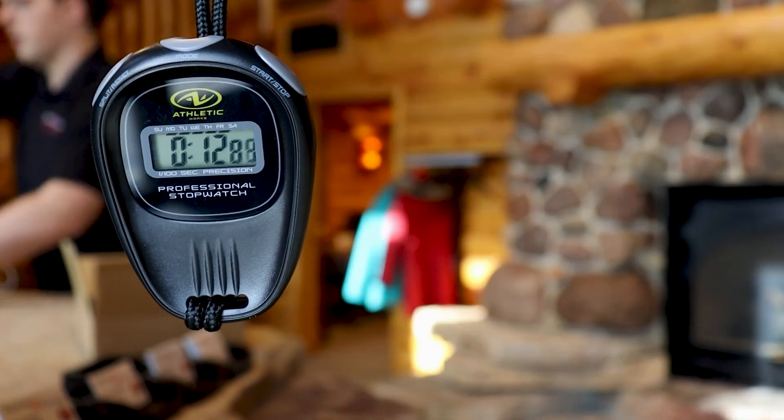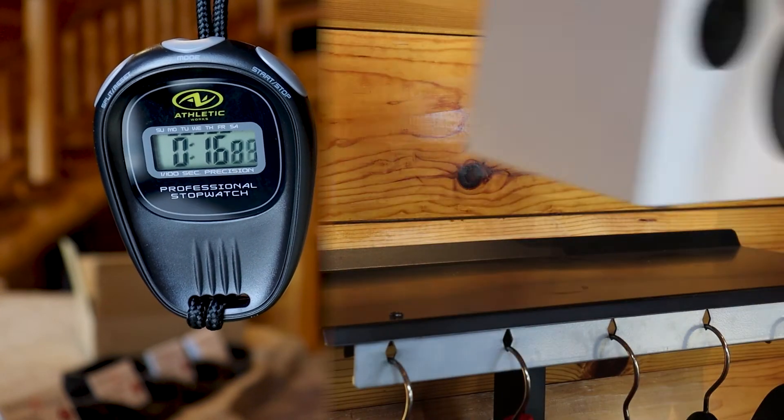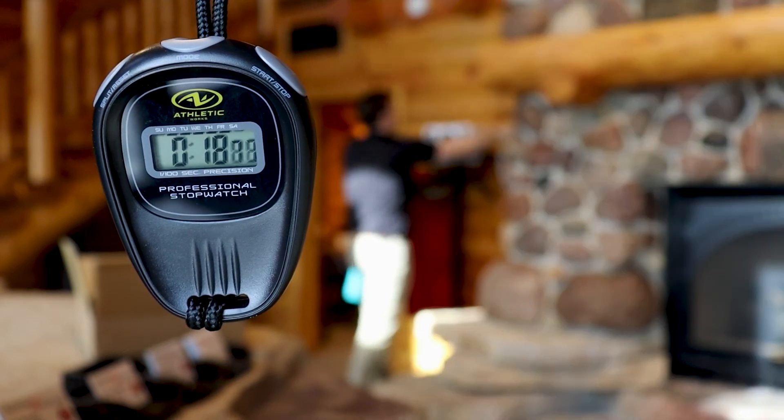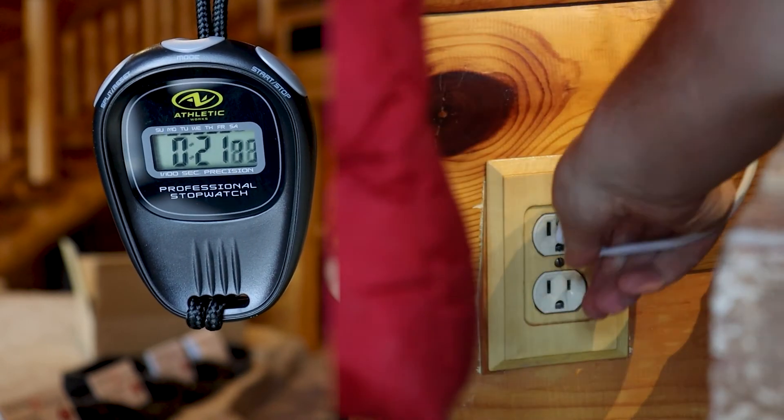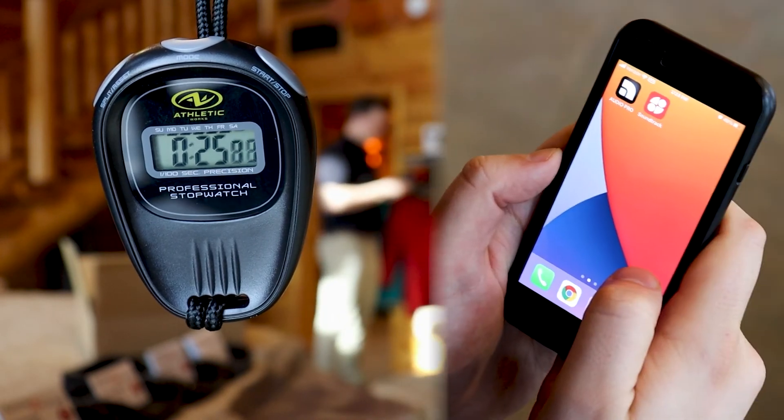Then we're going to want to find a good spot for the speaker — someplace up high on a counter or a shelf, out of customers' way. But you do have to power the speaker still, we don't have that wireless yet. But next, you'll pull out your phone.